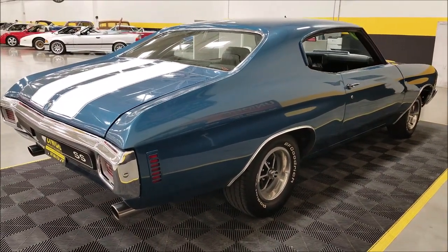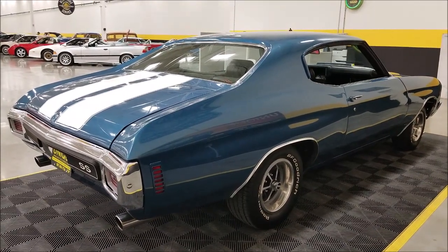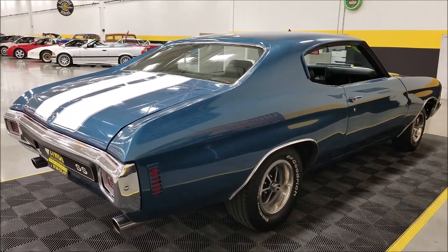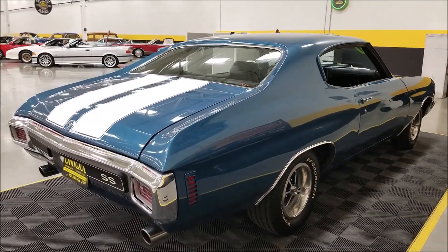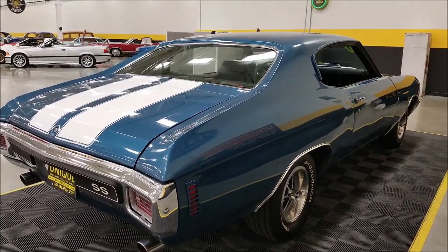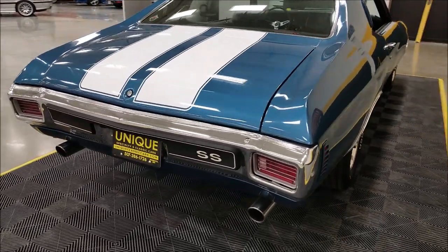We do consider trades. Financing is available. We can assist you in getting this vehicle transported to where you're located. It may also be eligible for a service contract or extended warranty, so feel free to ask your sales consultant about that when you call in or email us.